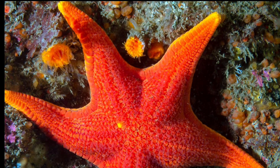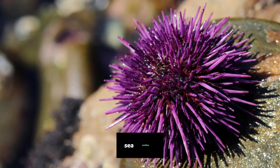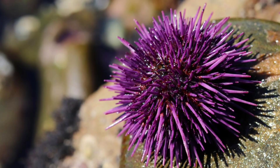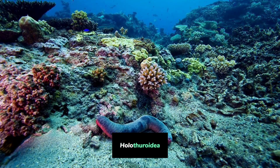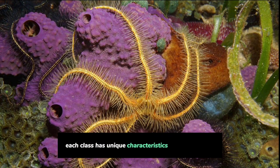Phylum Diversity: The phylum Echinodermata includes several classes, such as Asteroidea (Sea Stars), Echinoidea (Sea Urchins and Sand Dollars), Holothuroidea (Sea Cucumbers), Ophiuroidea (Brittle Stars), and Crinoidea (Sea Lilies and Feather Stars). Each class has unique characteristics and adaptations.